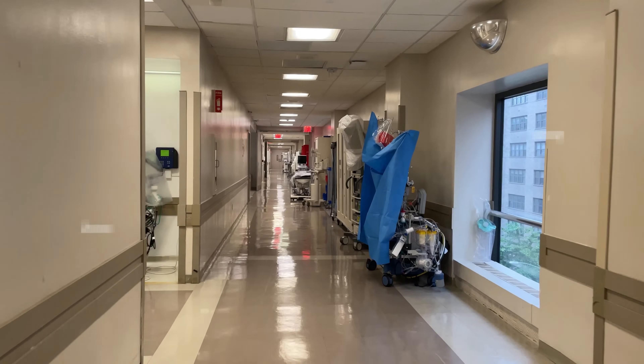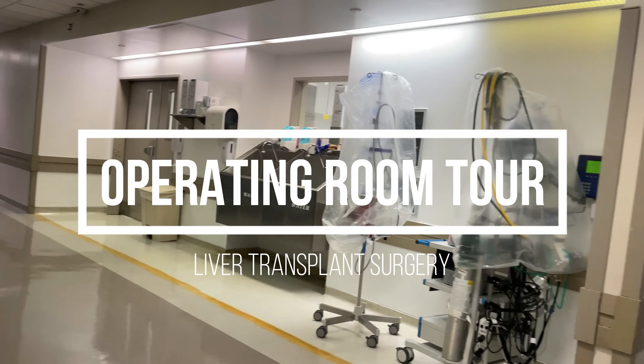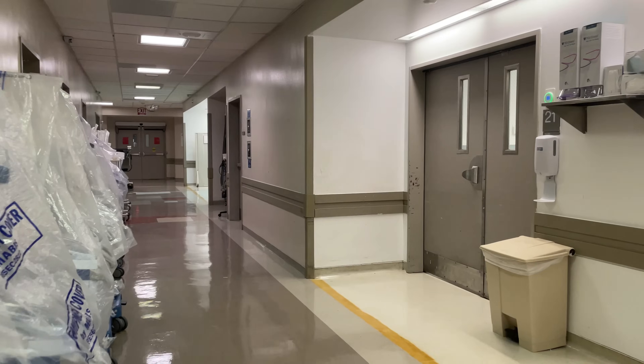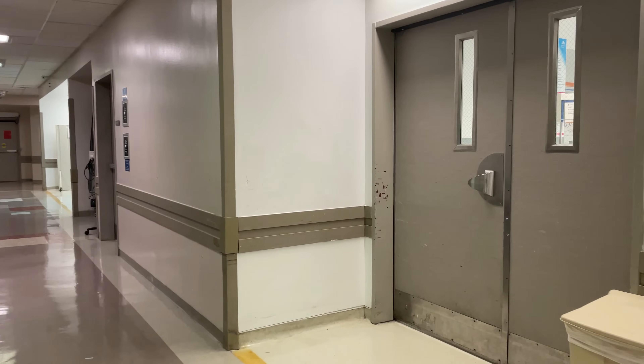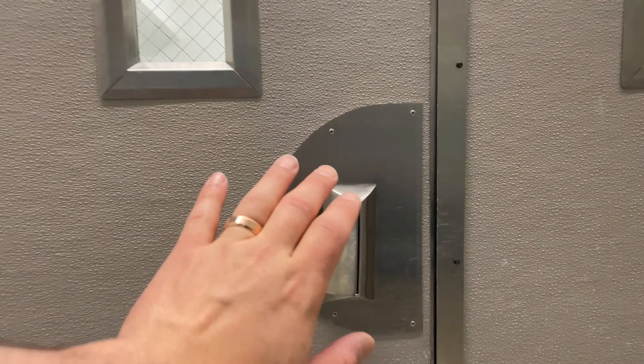What's up everybody, my name is Max Feinstein and I'm an anesthesia resident at the Mount Sinai Hospital in New York City. In this video I'm going to be taking you on a guided tour of what I think is one of the most fascinating operating rooms, which is liver transplant surgery. Without further ado, let's step on in.